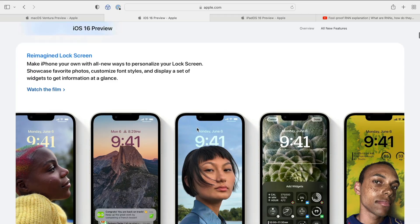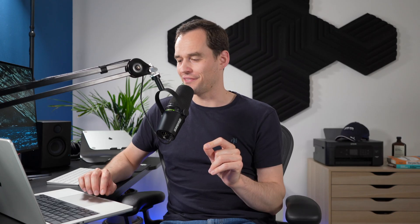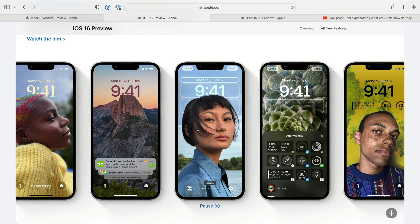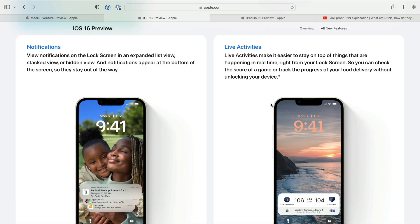Next up is the lock screen updates on iOS. Your lock screen will now be a lot more customizable. You'll be able to have different lock screens and tie those to different focus modes. Your notifications will be bundled and much less intrusive. You'll be able to install widgets on your lock screen, including widgets that update live. Apple calls this Live Activity. For example, it can show a score for a game you're watching, or show you in real time how far away your Uber is without you constantly having to unlock your phone to check.